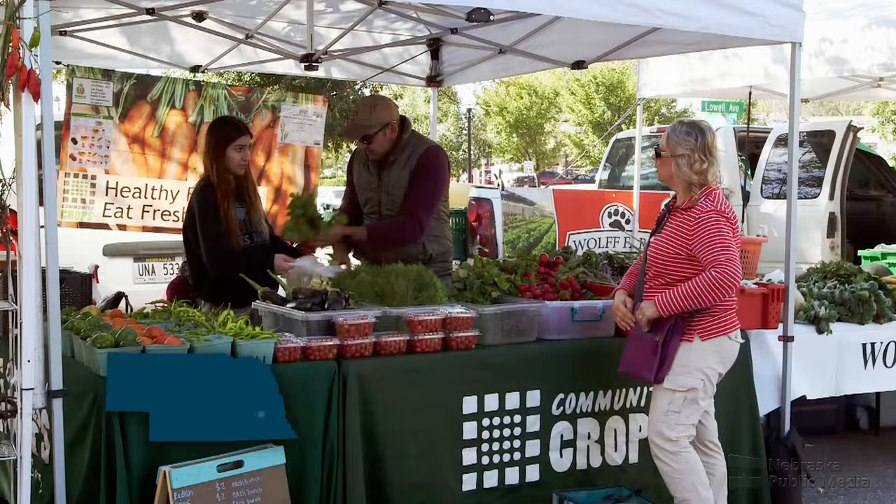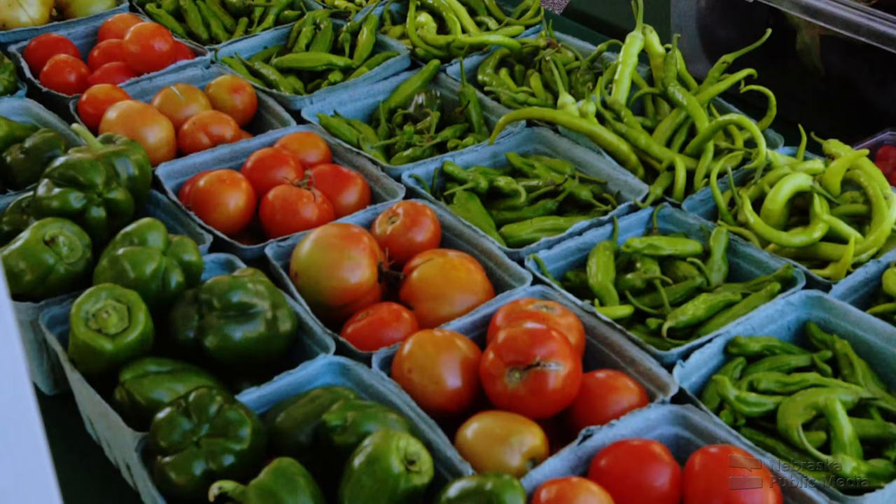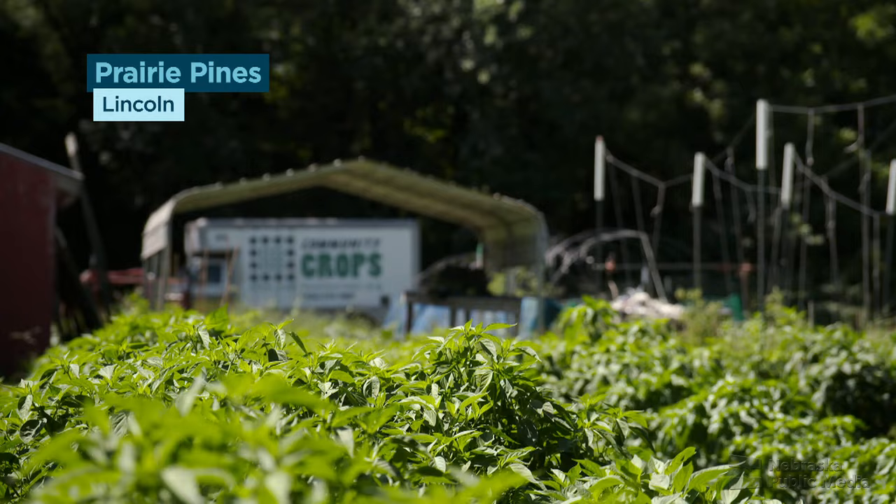At a weekly produce stand at a Lincoln farmer's market, Shahab Bashar helps his customers find just the right fresh ingredients — green peppers and tomatoes, or more specialized items like pickling peppers and shishitos. 'What are these big purple things?' 'It's daikon radish.' Shahab helped grow this produce as part of a non-profit called Community Crops, designed to help people grow their own food.